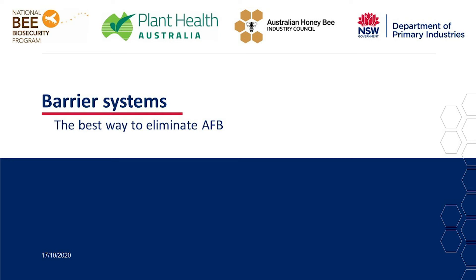Hello, my name is Rod Virk. I'm a Bee Biosecurity Officer with New South Wales DPI. I'd like to talk about barrier systems being the best way to eliminate AFB.